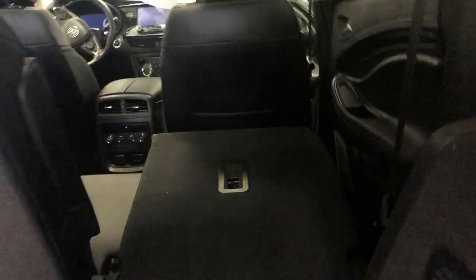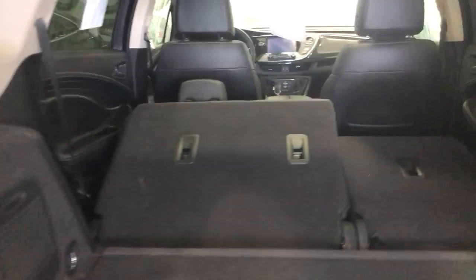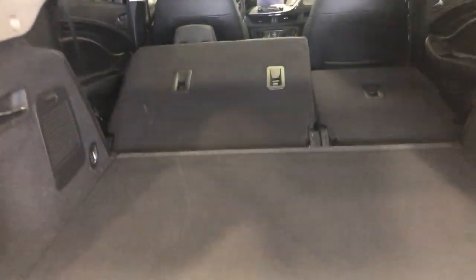Of course all the Buicks do have the power liftgate — absolutely love that feature. The fold-flat seating, you can see one's down. All we have to do is simply pull the handle and then they go flat. We have the spare tire under the storage in here, but a nice little storage area as well for all your things you're going to leave in the vehicle.